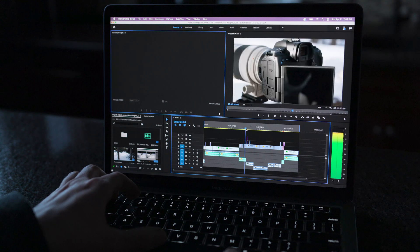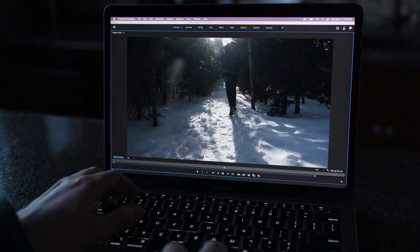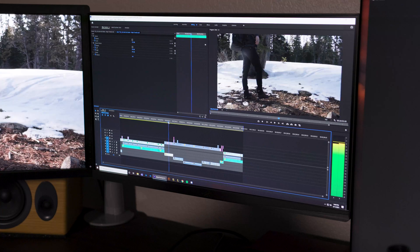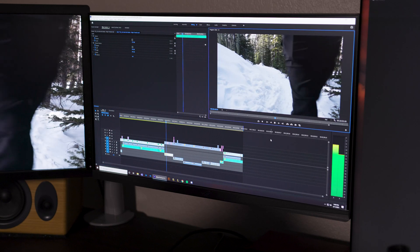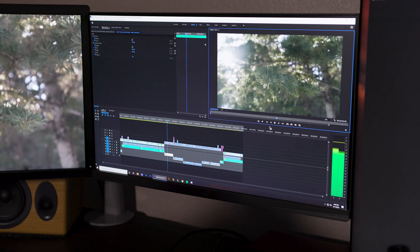I get smoother H.265 playback on this tiny MacBook Air than I do on my full-fledged desktop. Here, take a look. Notice the MacBook Air's responsiveness as I scrub through the video. Now here's the desktop — did you notice it just stopped playing? That's with effects applied like Lumetri, and multiple videos layered on top of each other. I couldn't believe it. While I'd still prefer editing on the desktop for that extra real estate, knowing I can edit remotely without sacrificing performance is a huge bonus for the M1 Mac.